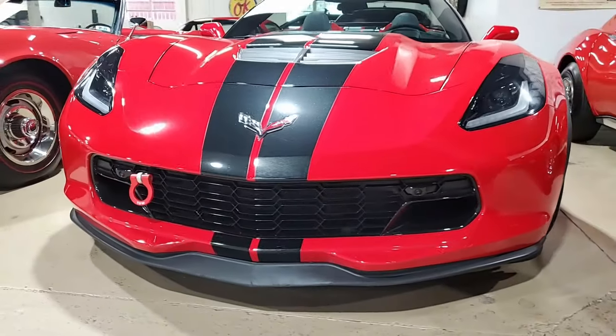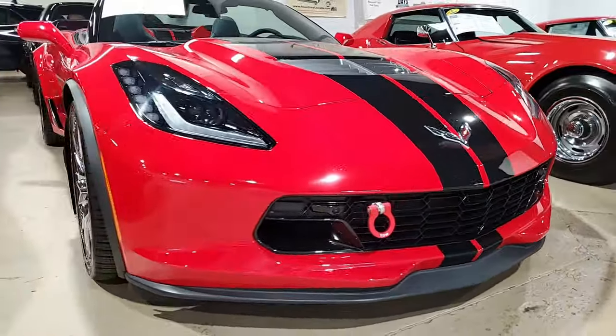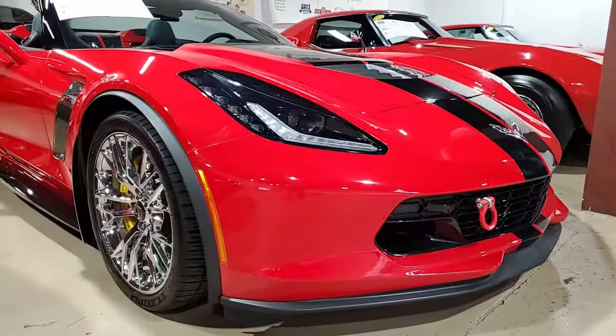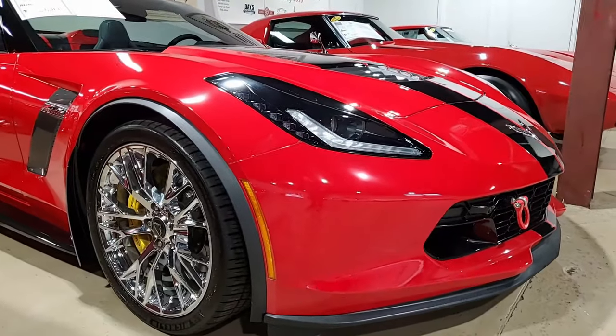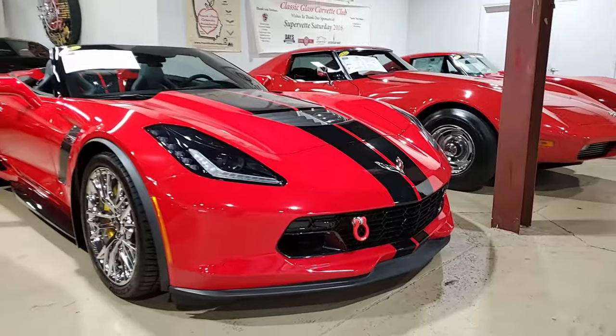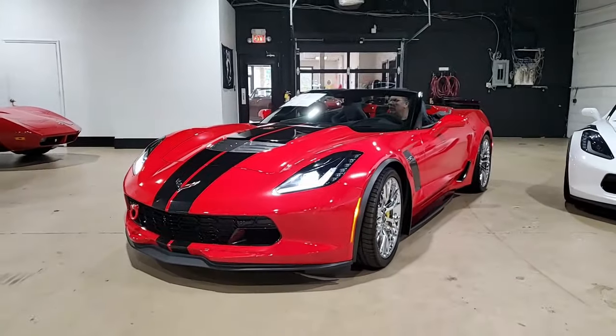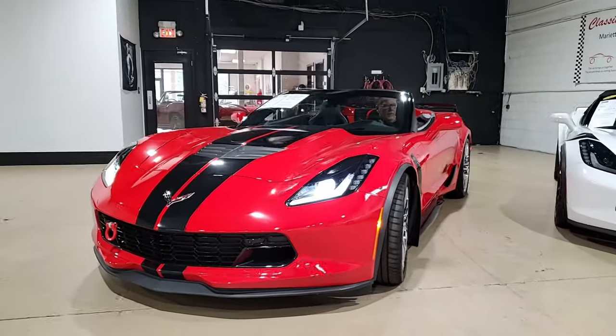The factory features include the $3,565 2LZ package. This includes the Bose 10-speaker stereo system, which is fabulous. It has the steering wheel controls, auto-dimming mirrors, heated and vented seats, dual power seat bolster and lumbar, advanced theft deterrent, universal garage door transmitter, and the memory package.